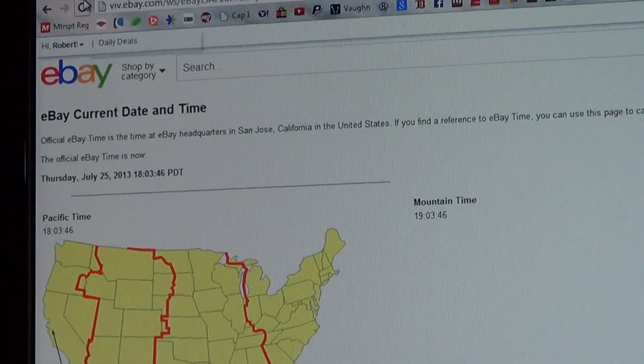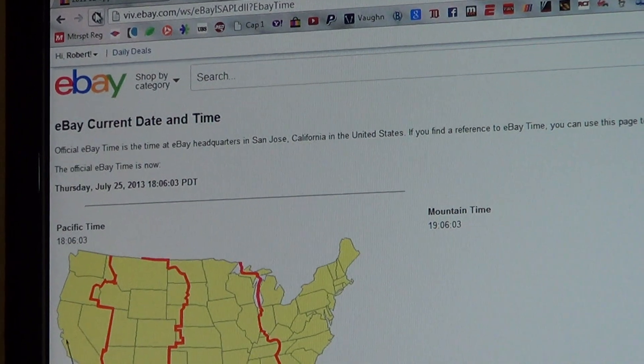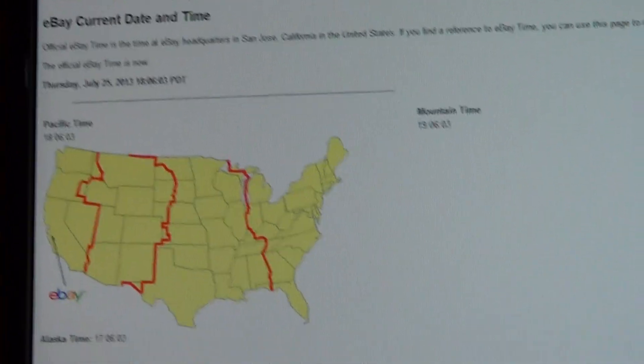Here is current eBay time — the refresh: Thursday, July 25th, 2013 at 9:06pm Eastern Time.